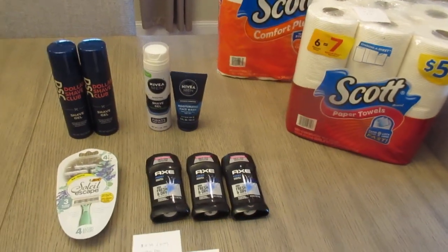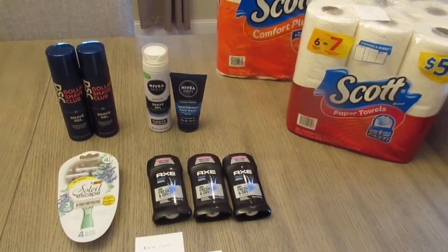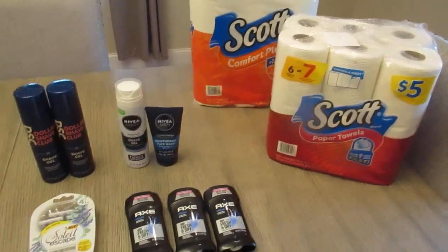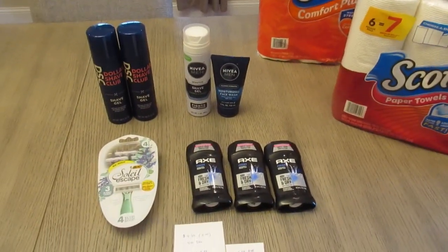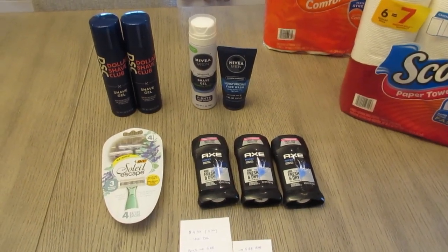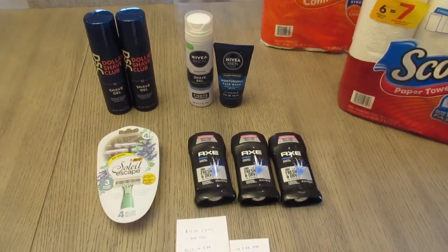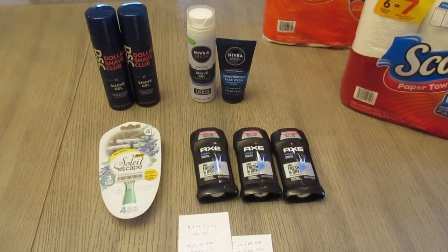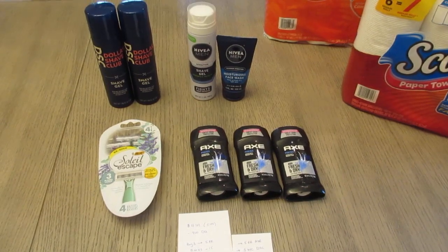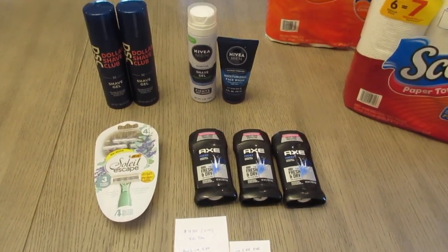Hey guys, it's Lisa and I have some Walgreens deals for the week of February 12th. I did the paper products in one transaction and everything else in another. I had a spend $40 earn $9 booster, and I thought on this account I had a spend $25 earn $7 as well, but I must have already used it. I have not been doing a great job keeping track of that, so that was my mistake.